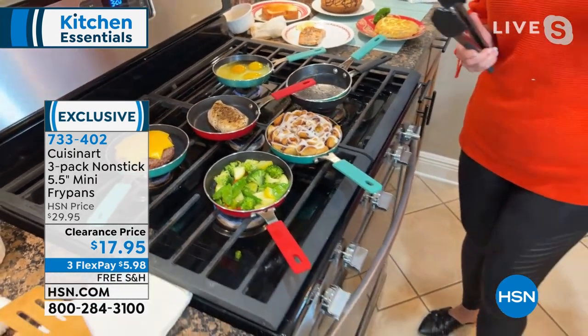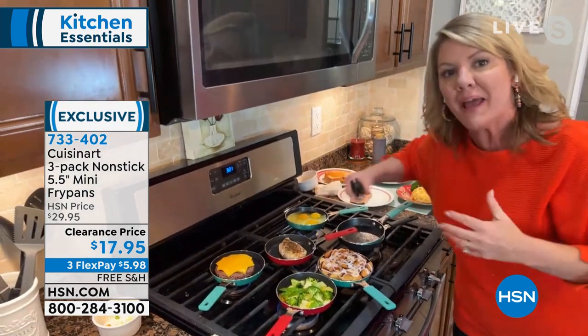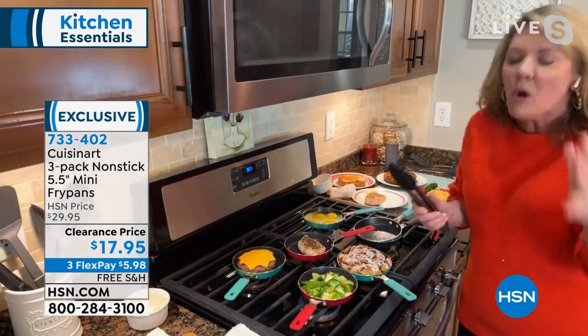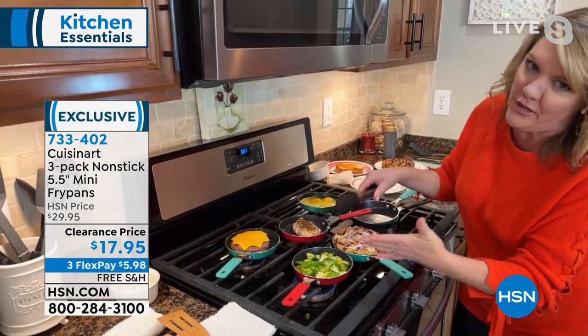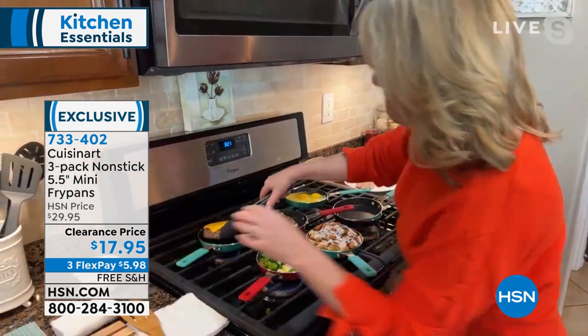Like everything Cuisinart does, it's about making you a better cook — this nonstick is perfect for a little sauté. I'm trying to put more vegetables in my life and my own diet, but when I cook up a big old pan of vegetables half of them get thrown out because I only really wanted a serving or two. Here's a big old burger.